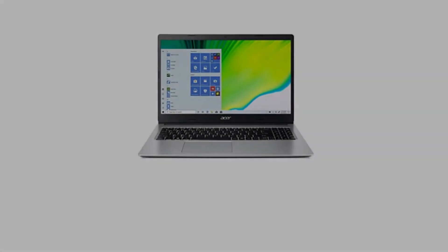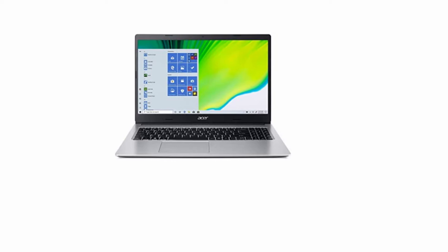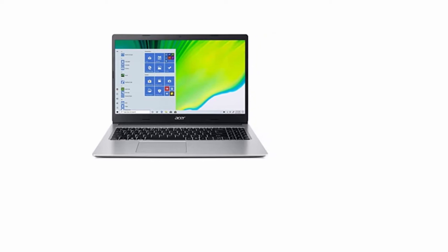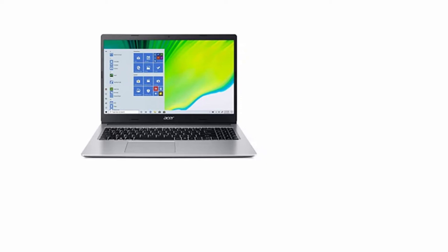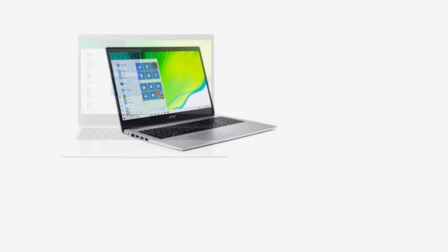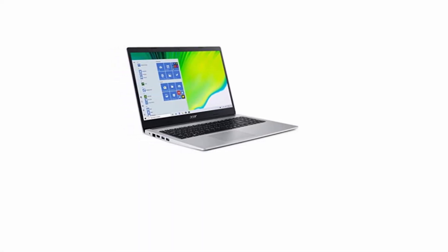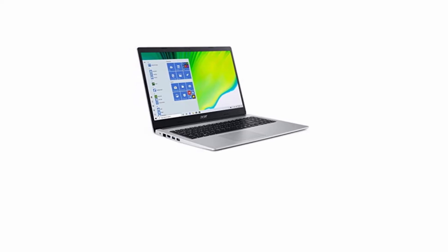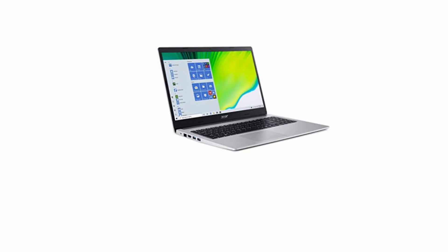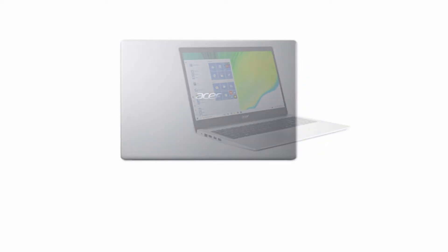2.3 GHz AMD Athlon Silver 3050U Dual Core Processor, 4GB DDR4 RAM, 1TB 5400RPM Hard Drive, 15.6-inch screen, AMD Radeon Graphics, Windows 10 Home, 64-bit Operating System, 1.9kg.